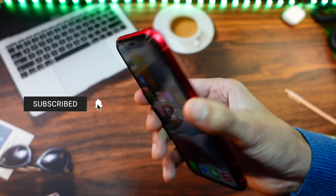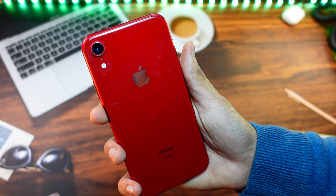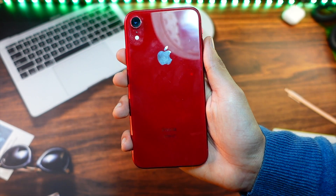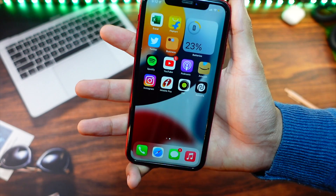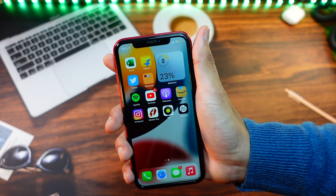That's pretty much it for this video. If you are new here, subscribe to this channel because I keep doing these kinds of videos for you guys almost daily. Thank you so much for watching this video till the end — I will catch you guys in the very next episode. Peace out.